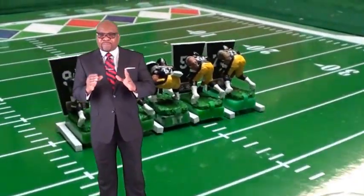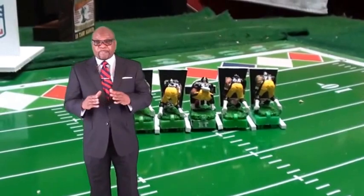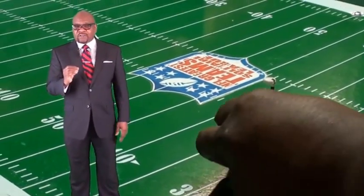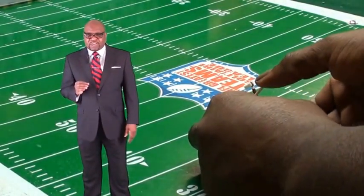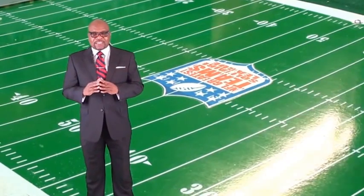They don't argue back at the coaches. They will play hard on every play, always giving 110%. There are no egos or attitudes here. And most importantly, they play for the simple love of the game. No contracts involved.